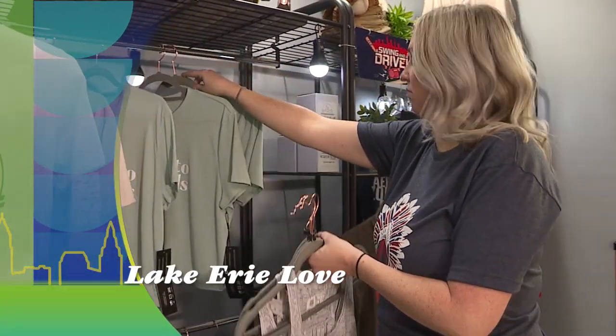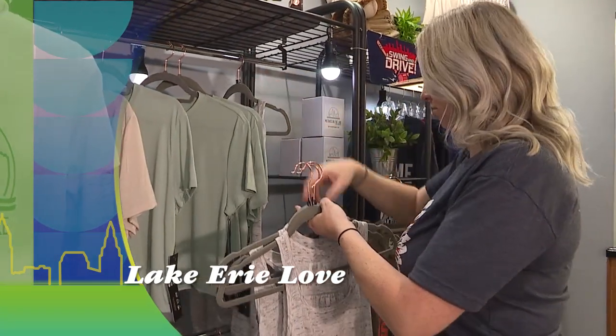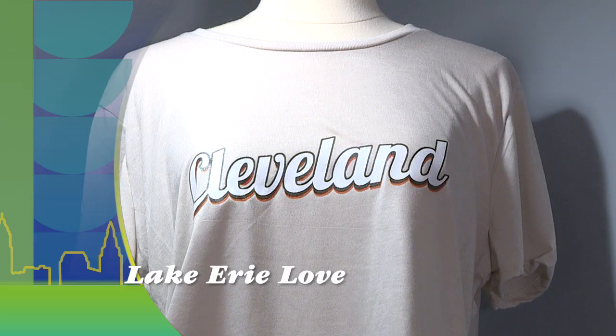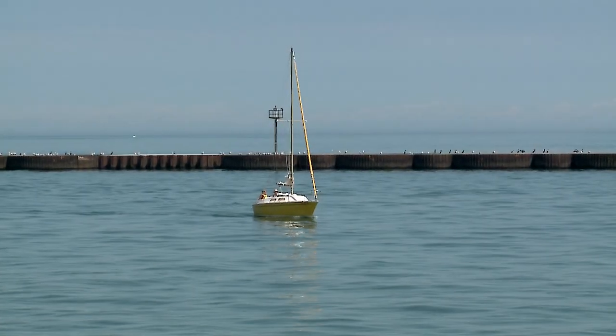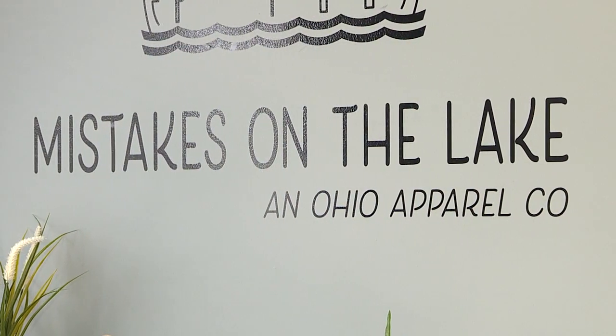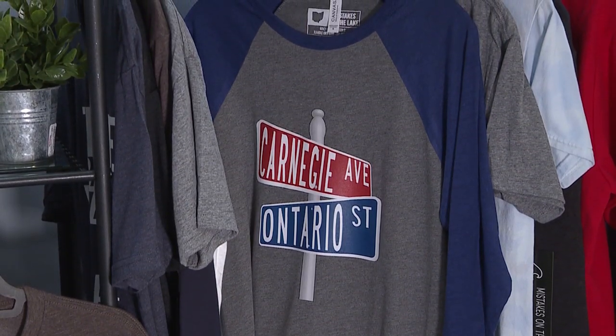Still to come on New Day Cleveland, the clothing gear to show off your love for the lake and northeast Ohio. Welcome back to our Cities on the Lake road trip. We are off to Vermilion now, where some online comedy blossomed into a blooming apparel business. It's Mistakes on the Lake.